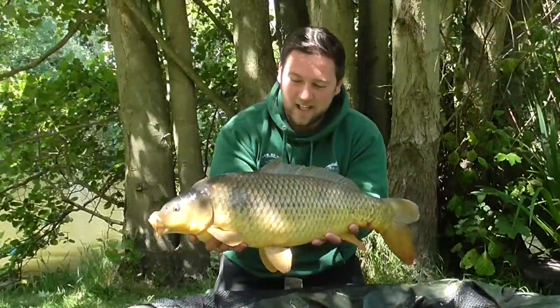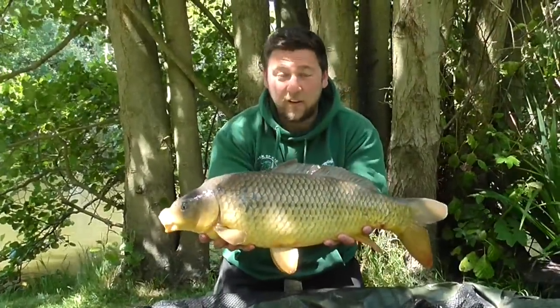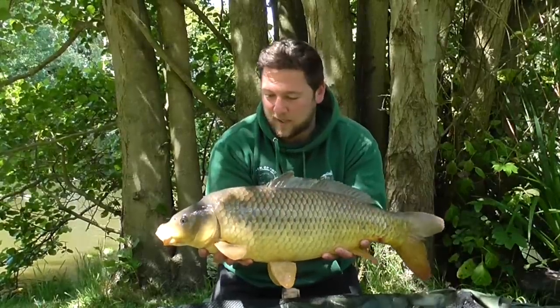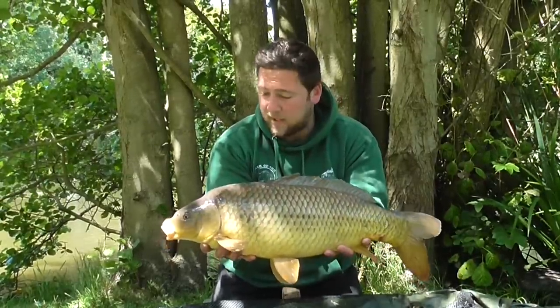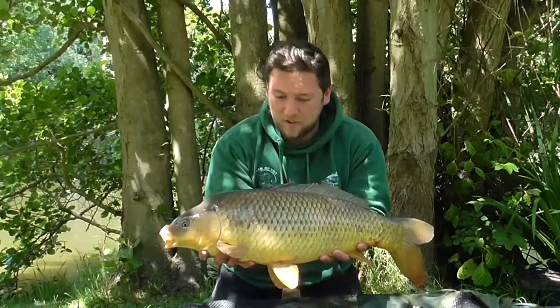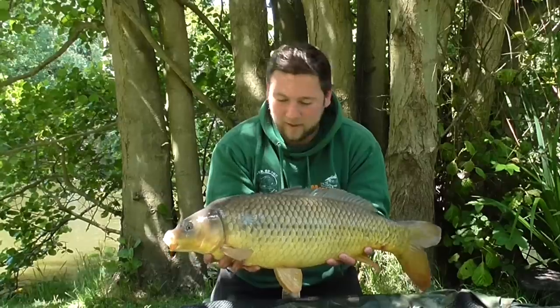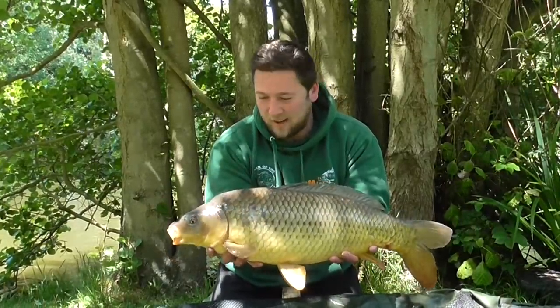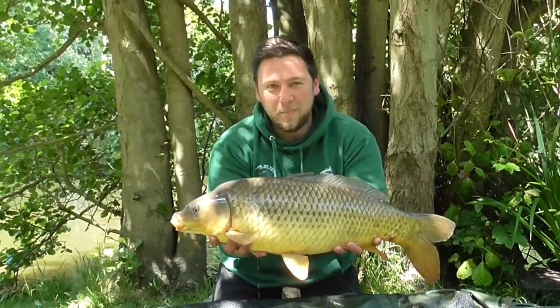Well there you go — finally got one on the bank. Not even halfway through the session yet, so plenty of time for more. So, so chuffed to have this one on the bank. Certainly not the biggest fish in the world, but who's complaining — when they look like this, especially from a lake like this, you can't get any better than that. Back of the landing net.